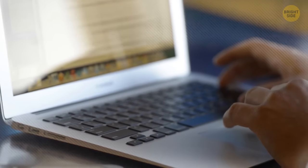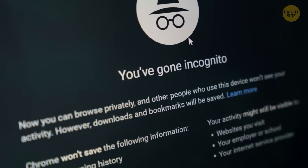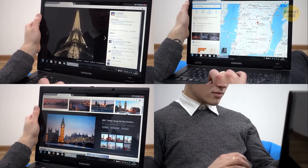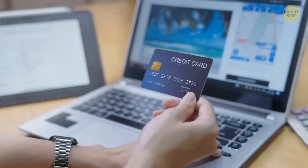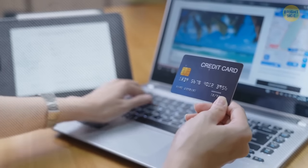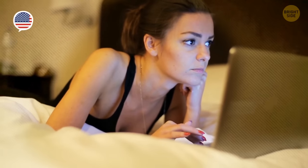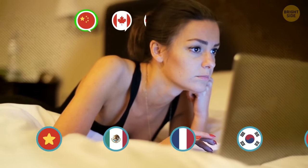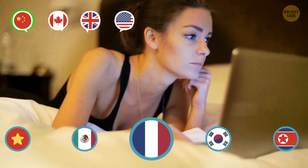When searching for flights, always do it in incognito mode. If you do it in regular mode, the saved cookie files will track your searches and cheaper flights will be less likely to pop up. Another trick is to pick a different home country and currency — the one with a better exchange rate. This way, you can buy tickets in different currencies that will be way cheaper.